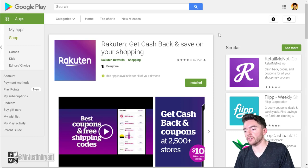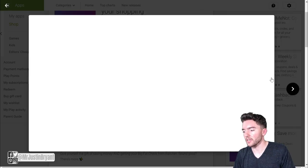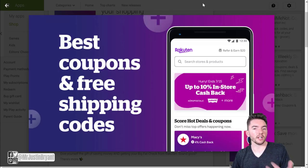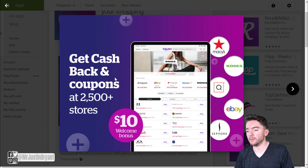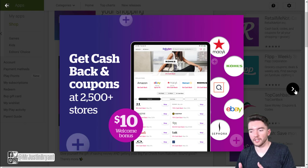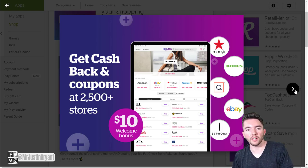You also earn $25 every time you refer somebody and they spend $25. And a lot of times you can get $10 just to sign up for their welcome bonus. Their payments are also automatic — once you set up PayPal on your account, they will automatically send your cash back to PayPal. You won't have to go through and cash out or do anything manually. You just have to use the app or the website when you're about to go shop for something, or they also have a Chrome extension, and then it'll pretty much take care of itself.